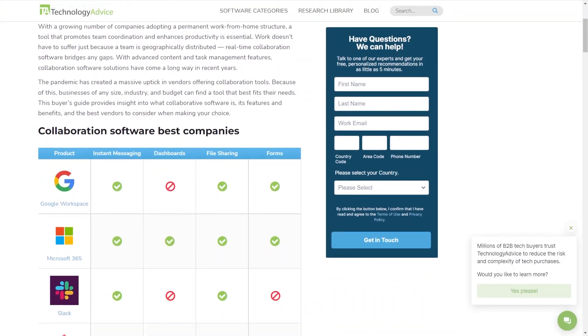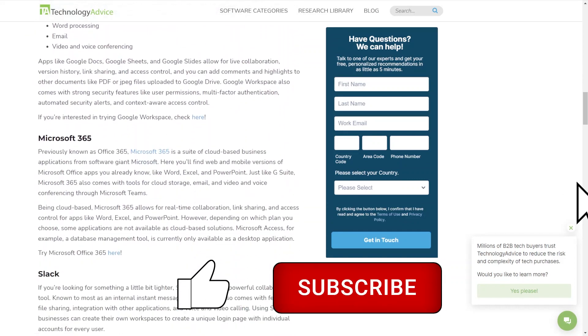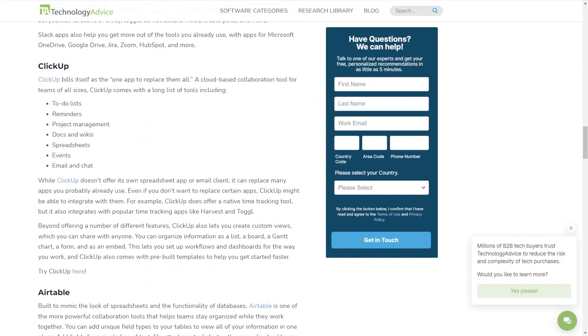For more info on Jabber, Bitrix24, Mattermost, SamePage, eXo Platform, or other available options, visit our website technologyadvice.com. Thanks for watching.